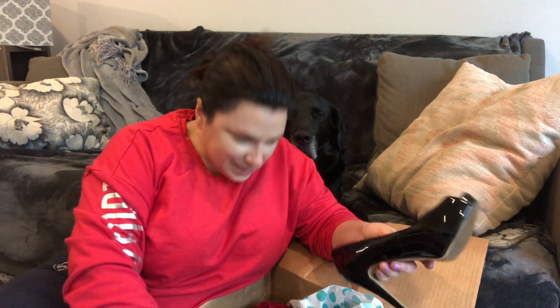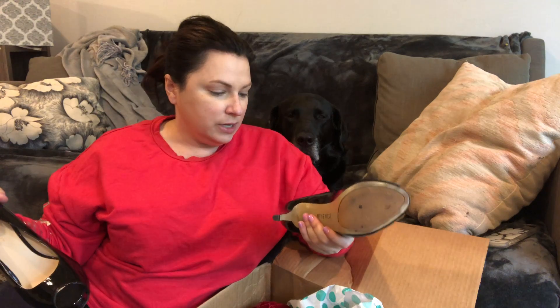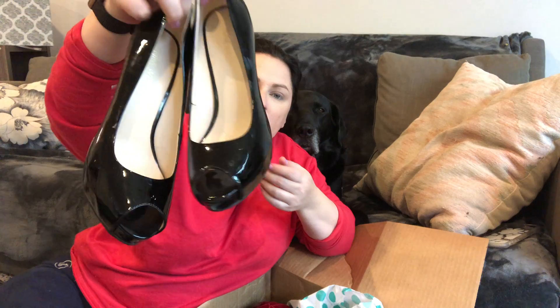Another pair of Nine West heels — these are actually in really great shape. They're a size six and a half, so they're my size. They've got a hidden platform, black patent leather, probably a three-and-a-half-inch heel. They are in really really good condition — just a classic black patent leather peep toe heel.